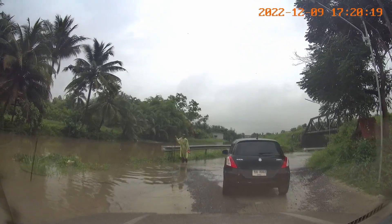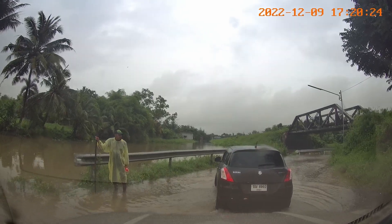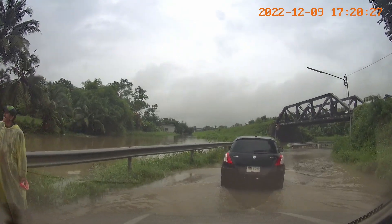This is my usual route into town, but if the rain continues this route is going to become impassable, so I think tomorrow I'll use another route.